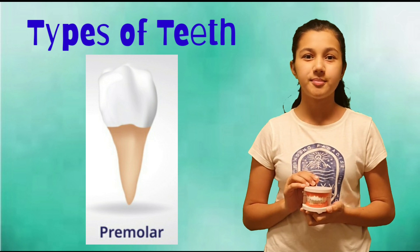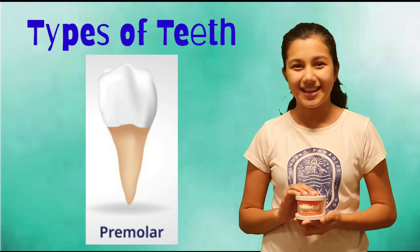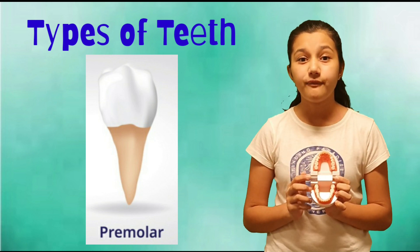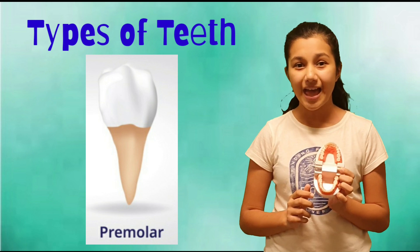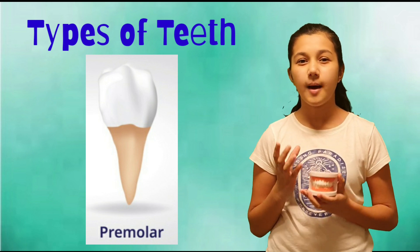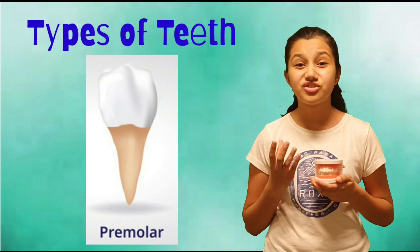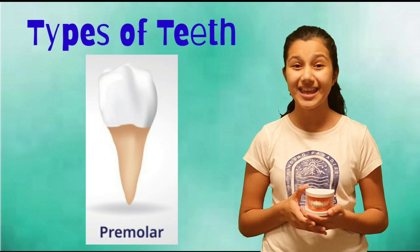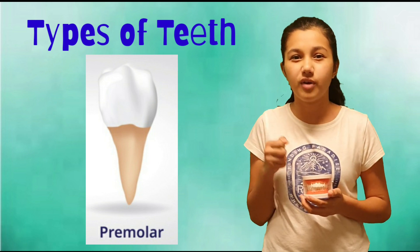Next are premolars. They are next to canines. There are four premolars on the top jaw and four on the bottom jaw. These are big and rigid teeth, and they are stronger than incisors and canines. They help to crush and grind the food.